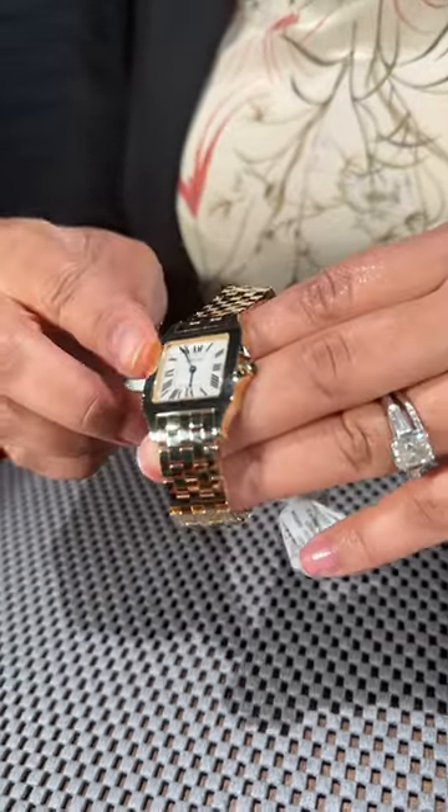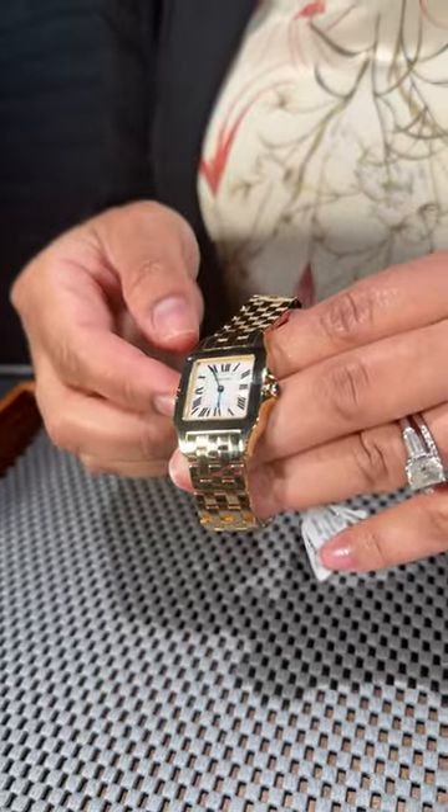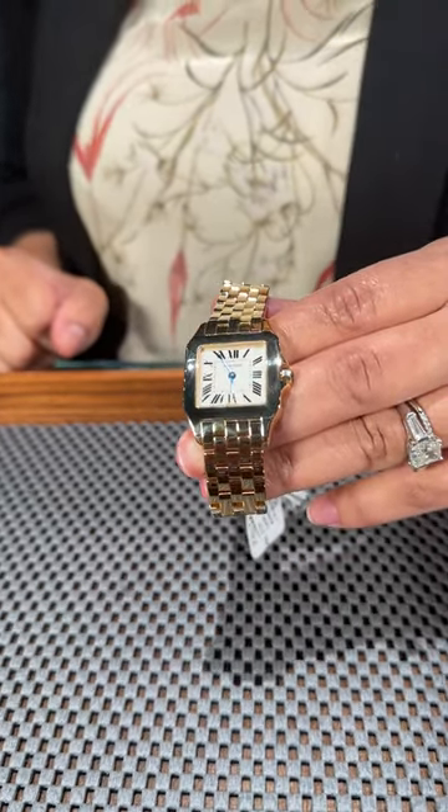Very nice and streamlined. It feels really great on the wrist. Has a great weight to it. Beautiful find that you can get here with us at SwissWatchExpo.com.